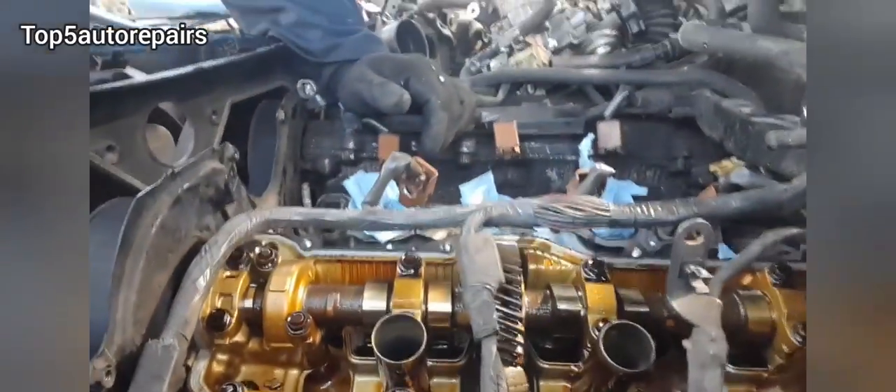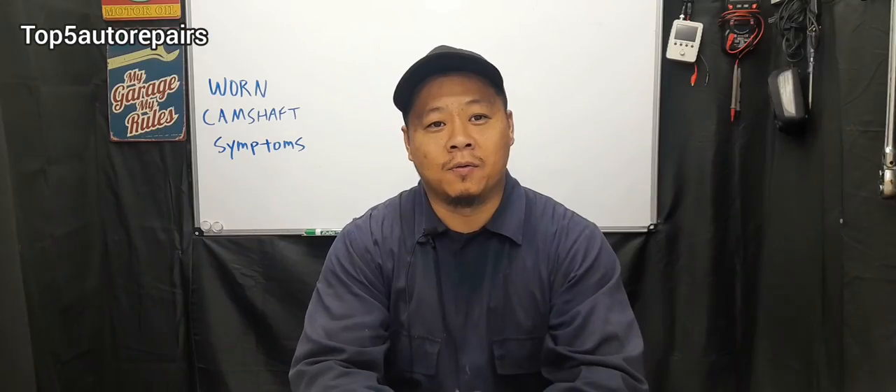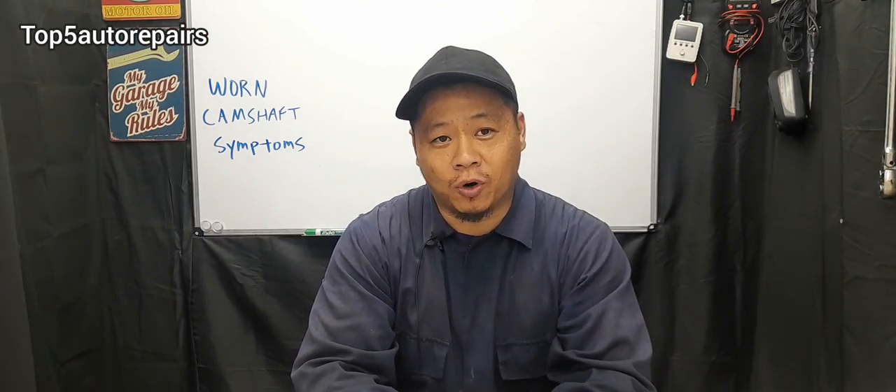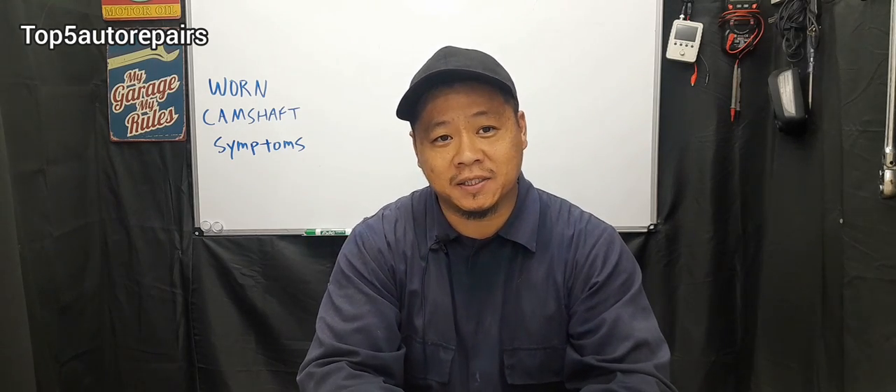How do you know the camshaft is worn and it's time to check it out? Welcome back to Top 5 Auto Repairs. How do you know your camshaft is worn and it's time to either replace it or rebuild the top end of your engine?